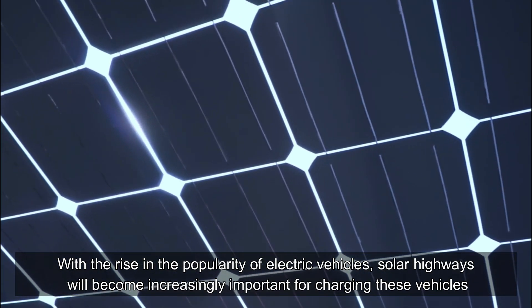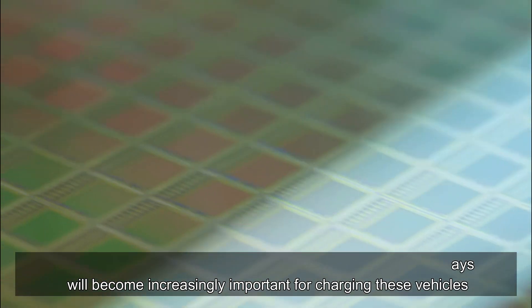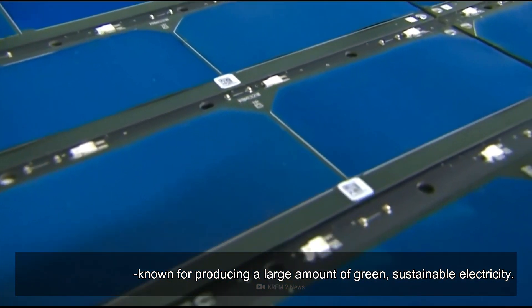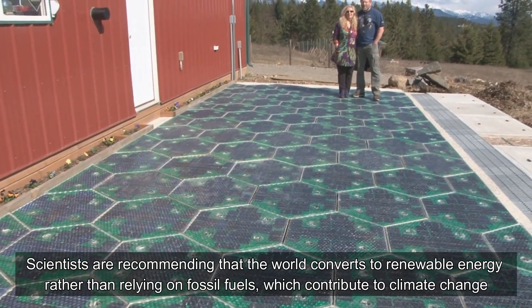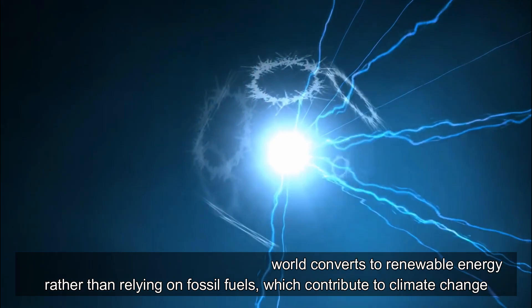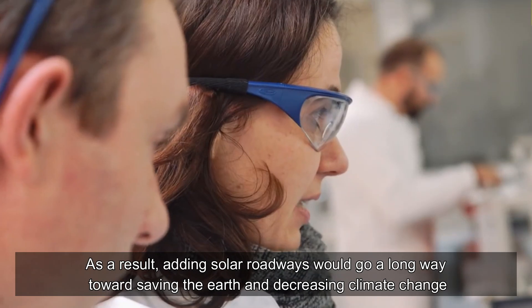Solar driveways would generate a significant amount of electricity. With the rise in popularity of electric vehicles, solar highways will become increasingly important for charging these vehicles. Solar panels are well known for producing large amounts of green, sustainable electricity. Scientists are recommending that the world converts to renewable energy rather than relying on fossil fuels, which contribute to climate change.